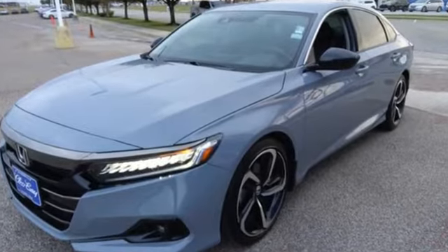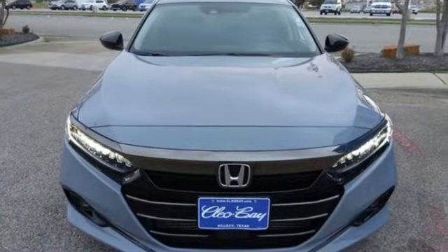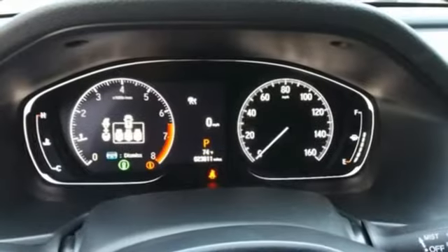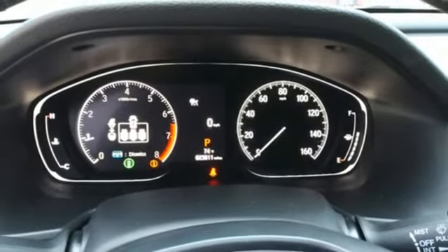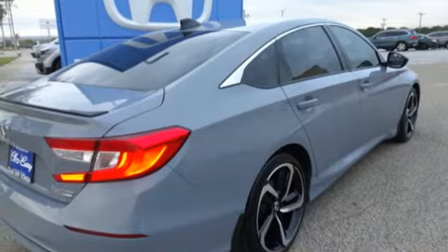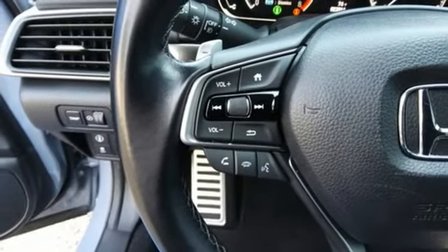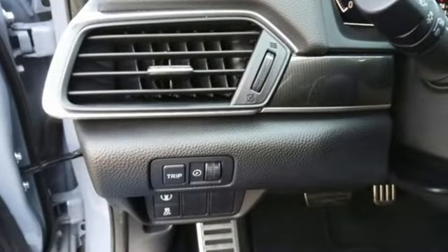Features include streaming audio, doors and push button start proximity key, front heated leather bucket seats, wireless phone connectivity, dual zone climate control, continuously variable automatic transmission, active grille shutters, gas pressurized shocks, and an intercooled turbo inline four-cylinder engine.